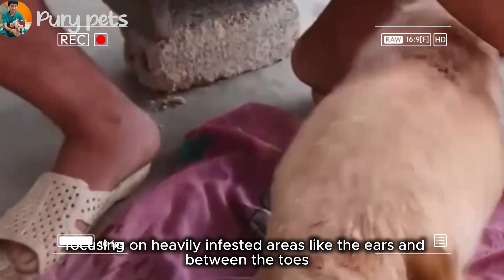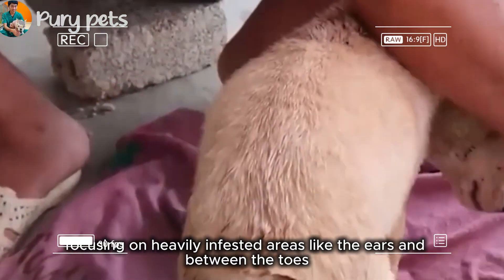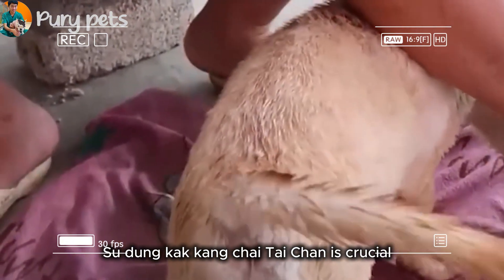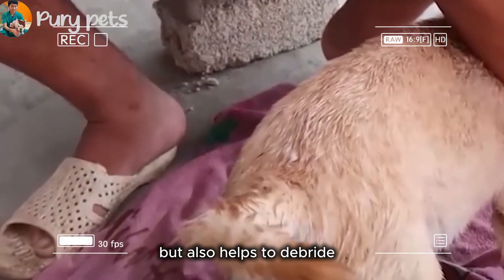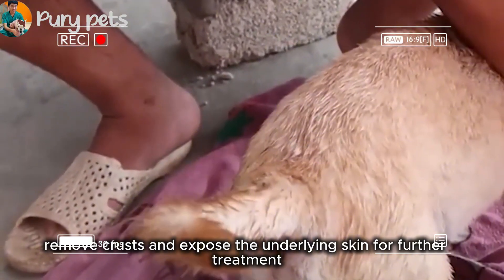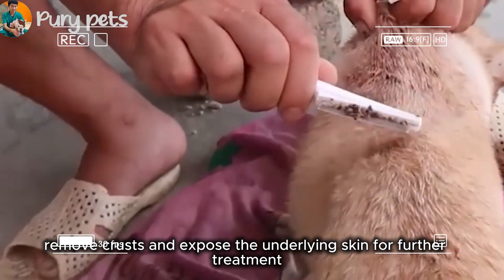Focusing on heavily infested areas like the ears and between the toes is crucial. The combing not only removes the parasites, but also helps to debride, remove crusts, and expose the underlying skin for further treatment.